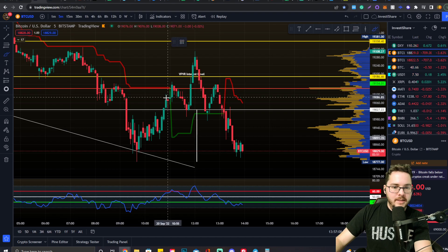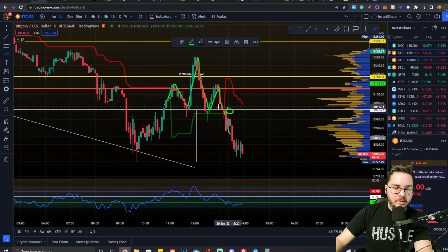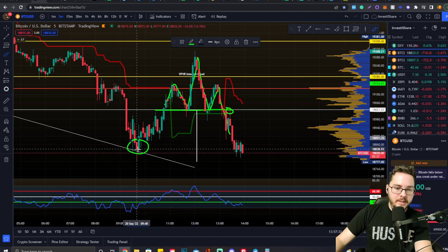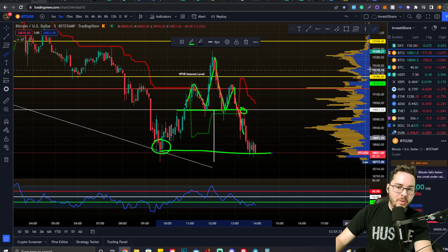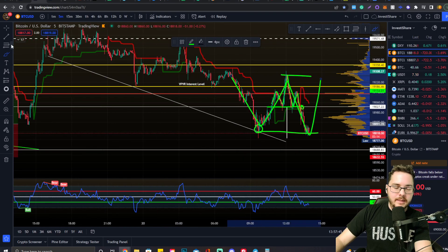If you guys know what a head and shoulders looks like, this is like a textbook drawing of one right here. We came down, and then this is the confirmation rejection proving this flipping of support into resistance. We have the technical target which we have not met yet at $18,784. But not all technical targets are hit. If we look over here, we have this local price action right here that we're starting to build support off of, so we might start seeing a reversal. And this head and shoulders that we're seeing here could act as a neckline for a short-term reversal.